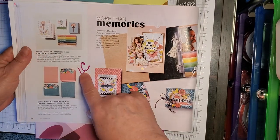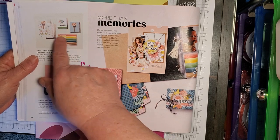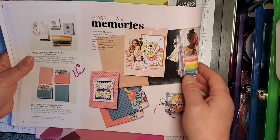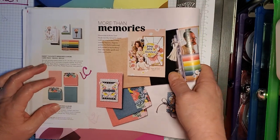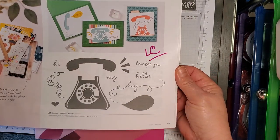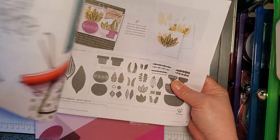More Than Memories card pack — these were kind of pre-made cards with ephemera, you just put them together. It was a really nice concept. They're coming out with some new packs of that, which is going to be really nice. But these are all going on the Last Chance list. The Fun Telephone — Let's Chat stamp set — going on the Last Chance list.